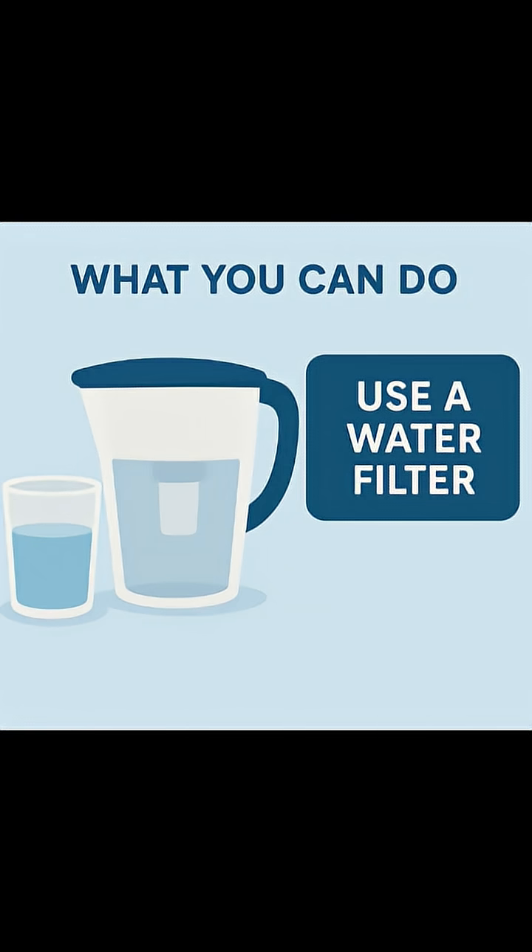And remember, bottled water isn't always safer — it's often just filtered tap water. Clean water shouldn't be a mystery. Check your city's report today and know exactly what's coming out of your tap.